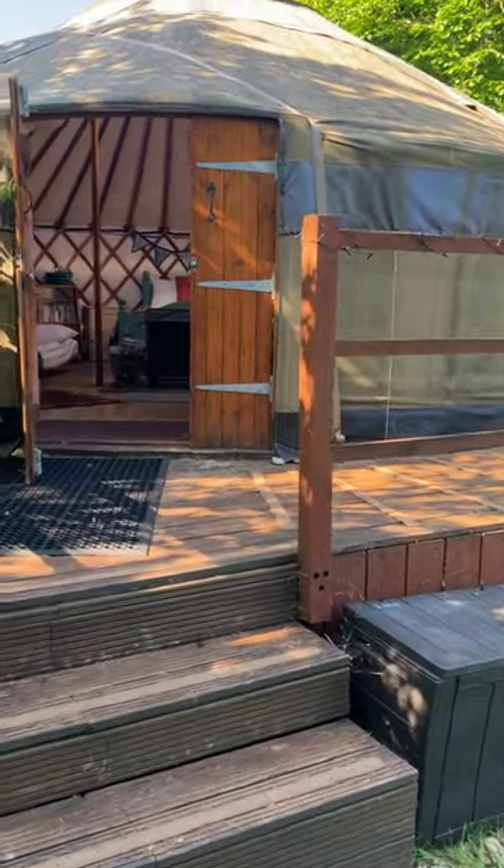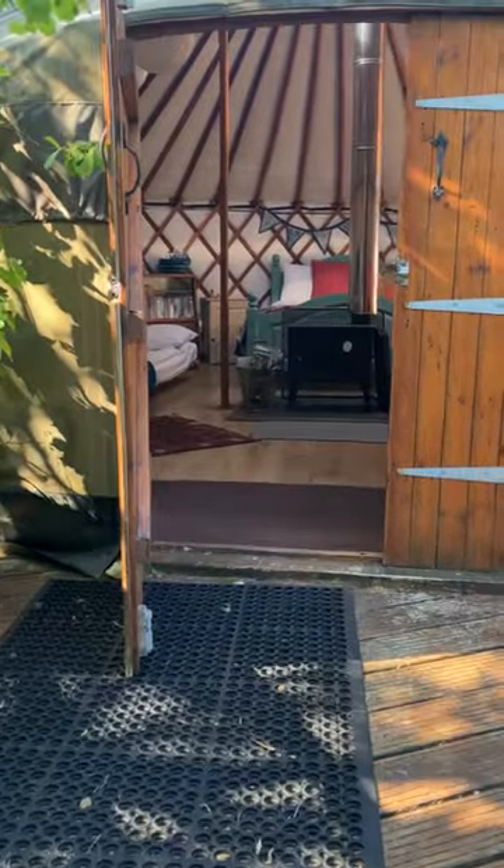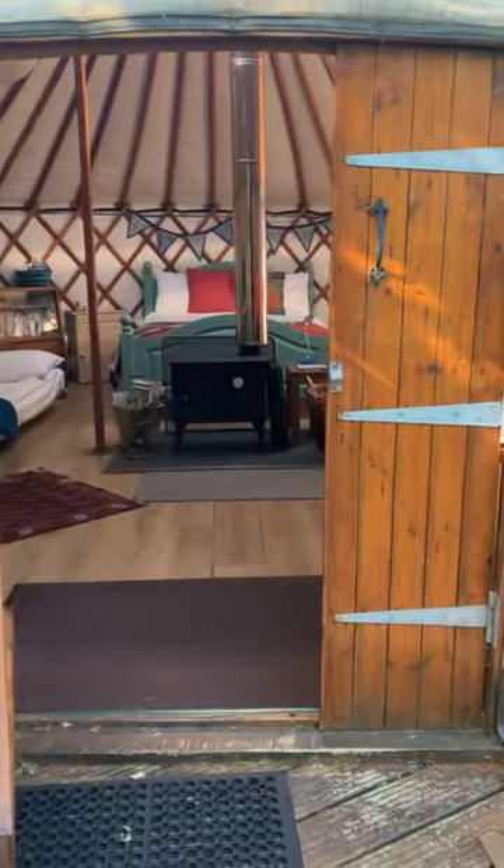Welcome to Roonaca Rain. We're on the Isle of Arran and we run a glamping site. This is just to talk through some of the environmental features of what we do here.